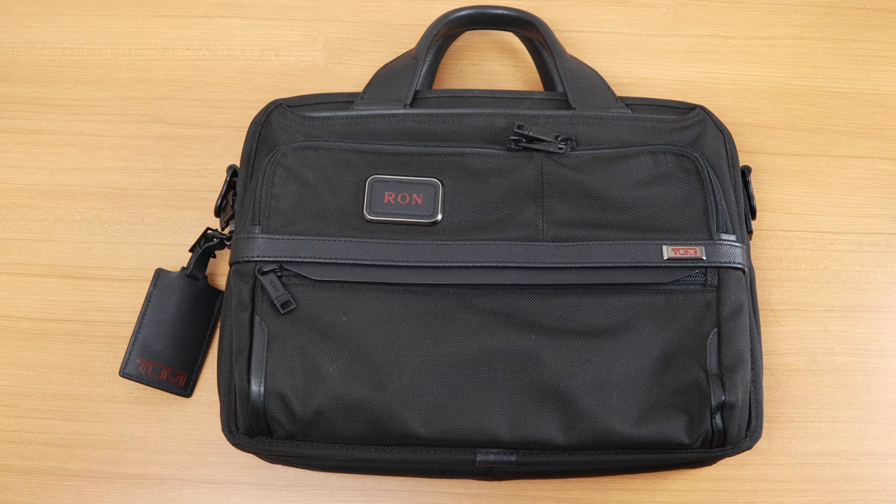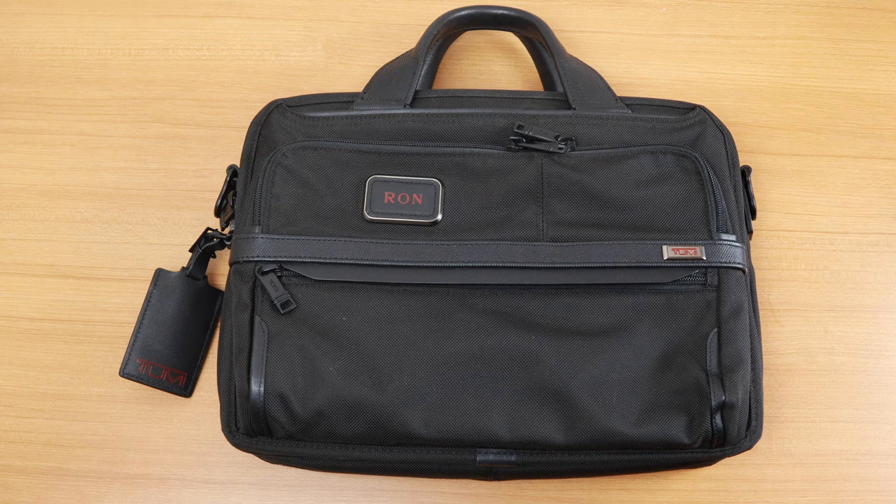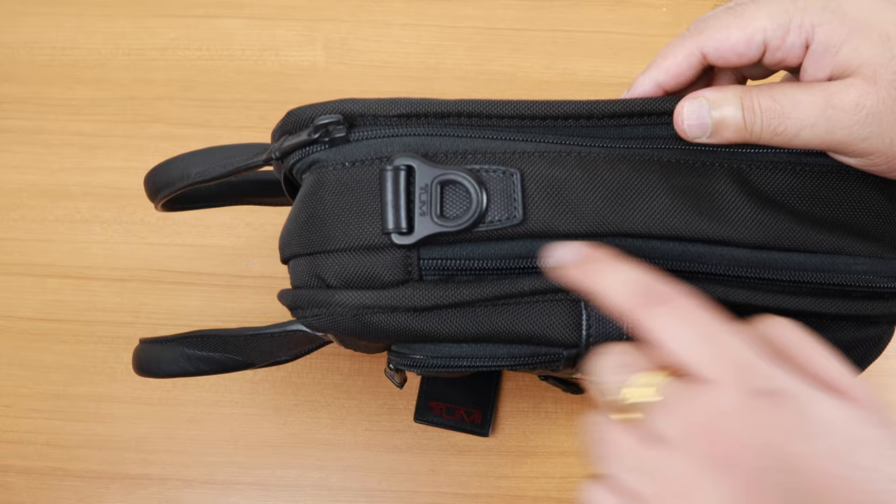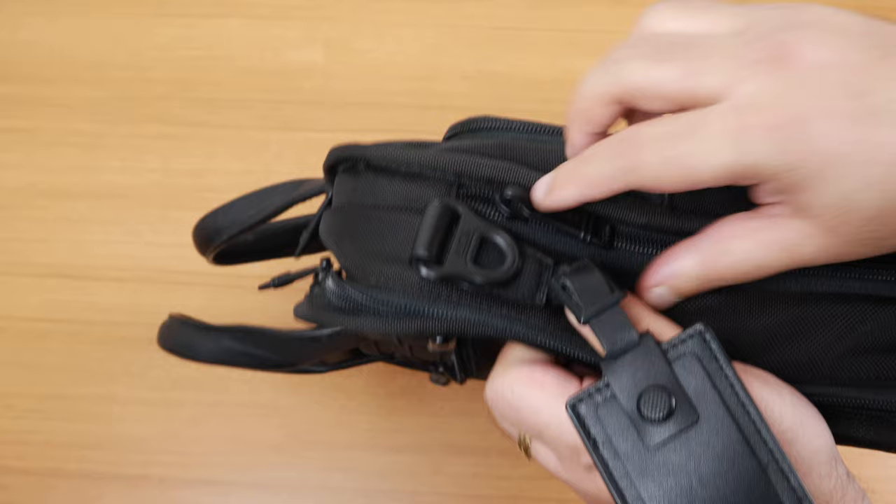It may not look very big but it stores a lot of stuff, believe me. The dimensions of the bag: the width is 14.25 inches, the height measures 11 inches, and the depth is 3.5 inches. The bag is also expandable with a zipper, and the depth becomes 4.75 inches when expanded.